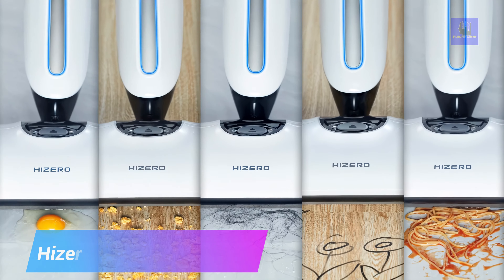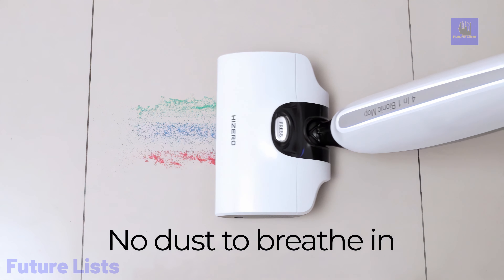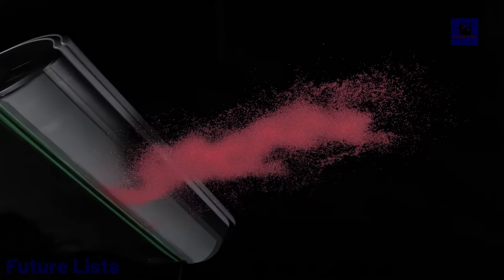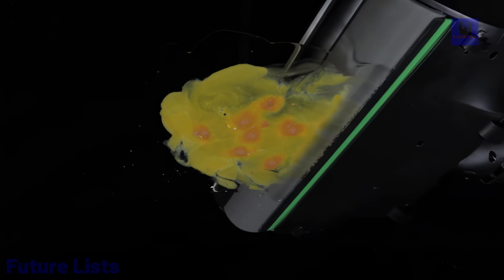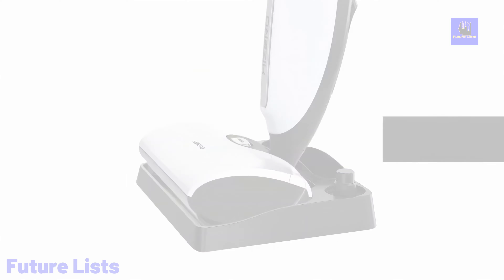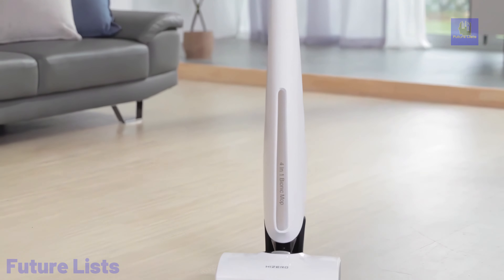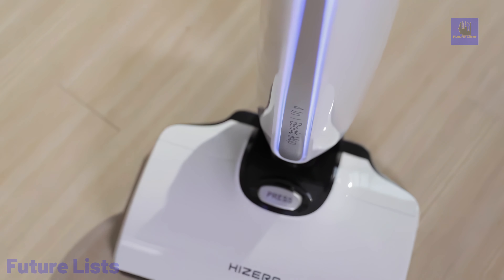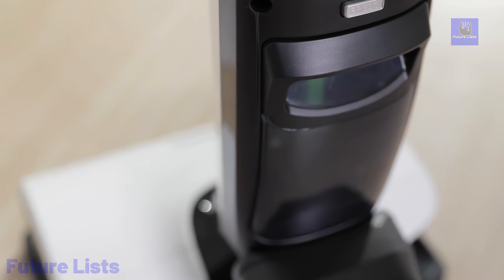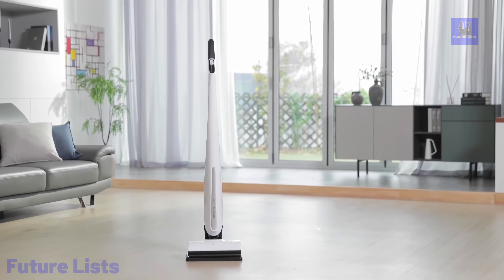The HiZero F803 Bionic Hard Floor Cleaner harnesses the power of nature through its revolutionary ultimate clean technology. This cordless device combines sweeping, mopping, and drying into a single whisper-quiet solution. It utilizes a unique high-density polymer soft surface roller for cleaning, making it perfect for picking up all types of food spills and liquids. Designed for water-resistant sealed hard floors, it offers an extended runtime of up to 60 minutes on a single charge, with rapid recharging in under 4 hours. HiZero's auto waste separation keeps your hands clean, sorting solid and liquid waste into separate, no-spill containers.